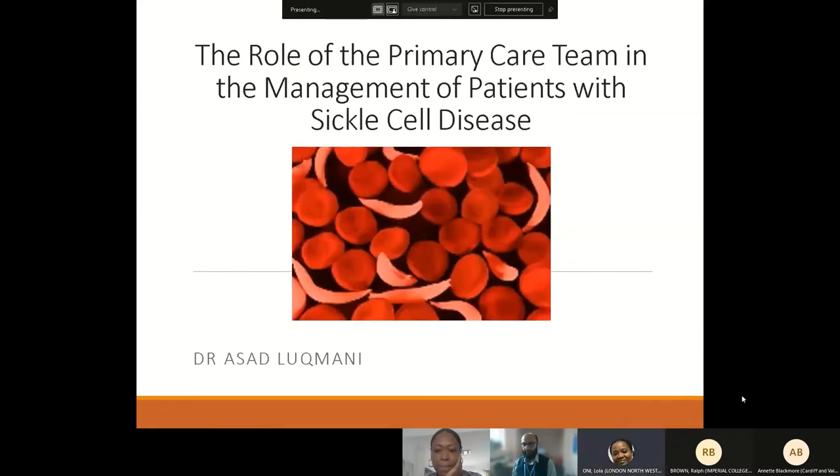Hopefully you can all see that. So thanks everyone for joining this session. I've modified the title of my talk slightly so that we're going to be discussing the role of the primary care team in managing patients with sickle cell disease.